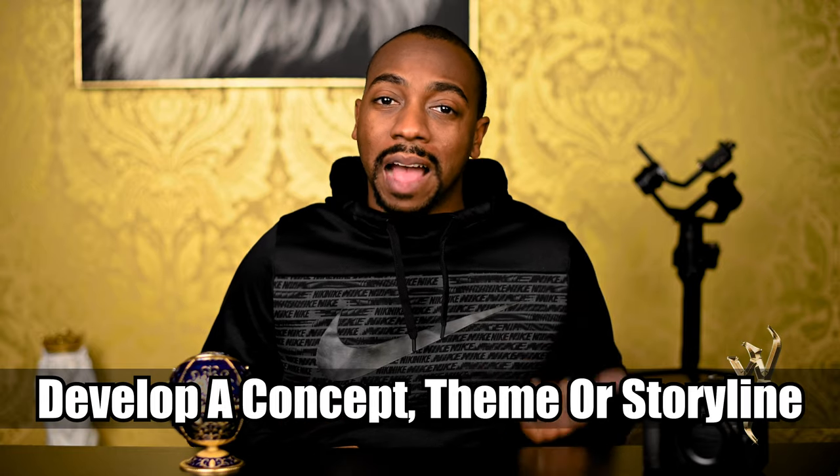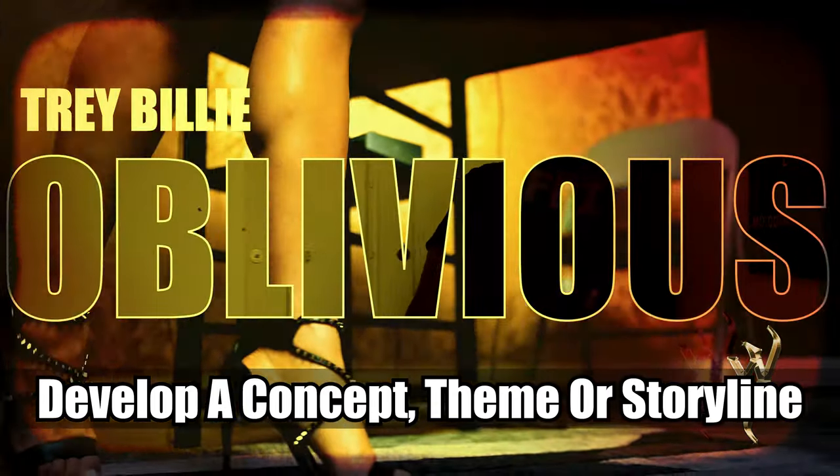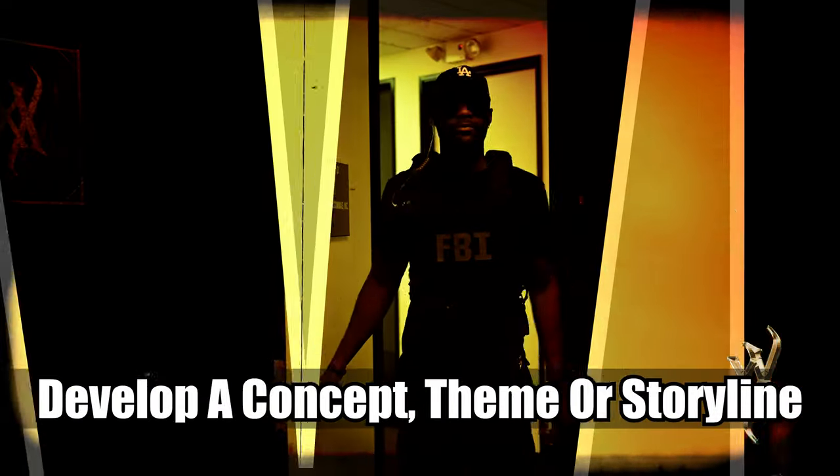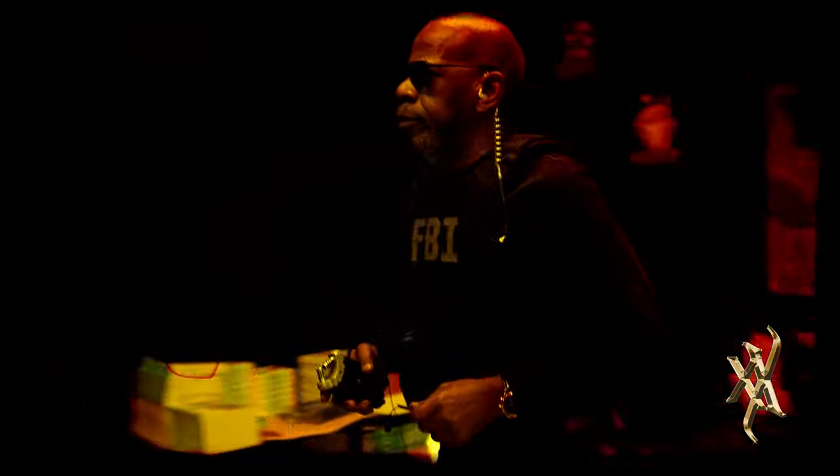Number one: develop a concept, theme, or storyline. Whether that theme is zombies, mafia, or 70s fashion, the best music videos are themed. Videos without a theme typically get less than 30 seconds of play from me, unless I really, really, really like the song.